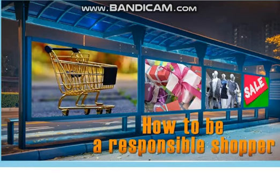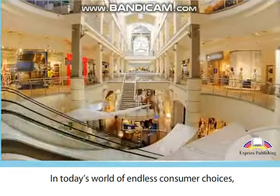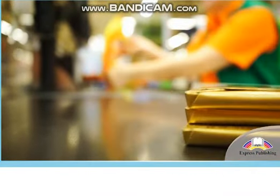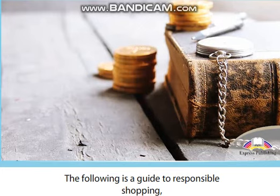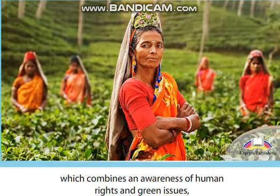How to be a responsible shopper. In today's world of endless consumer choices, it's very easy to spend without thinking. The following is a guide to responsible shopping which combines an awareness of human rights and green issues as well as how to save our hard-earned cash.